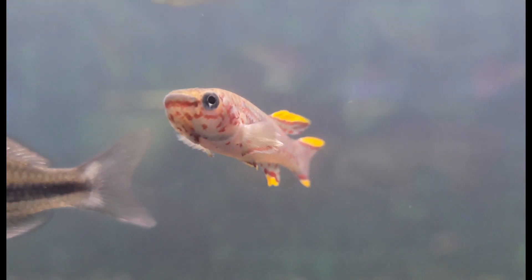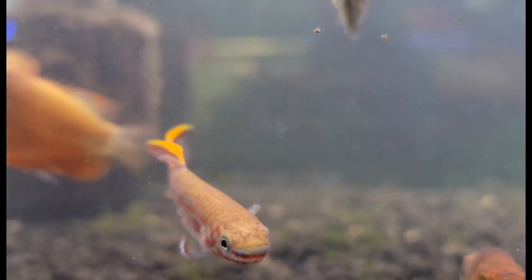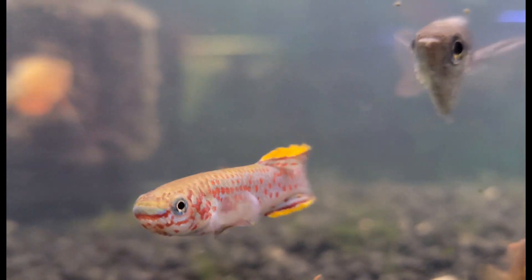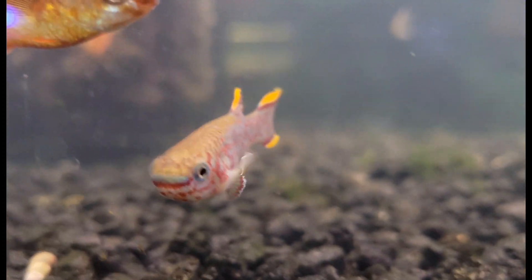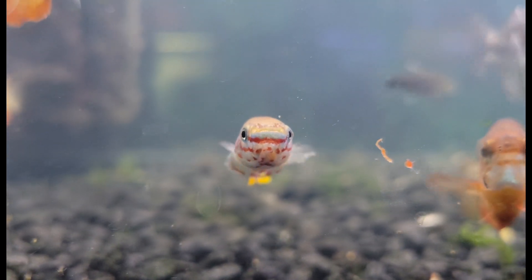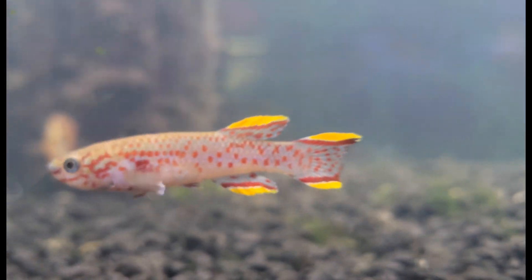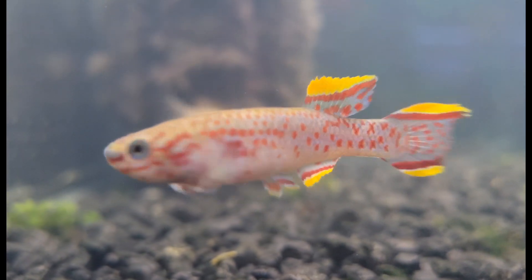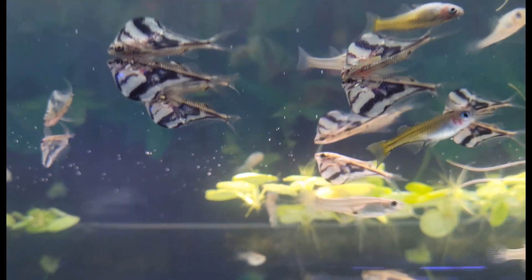Moving right along to our next awesome fish of the week — we have a couple of pairs of these absolutely gorgeous gardeners killifish. You just cannot go wrong with these killifish. They are just one of freshwater's gems — absolutely incredible looking fish. Beautiful, beautiful fish. Love to see it.